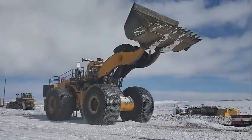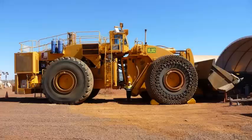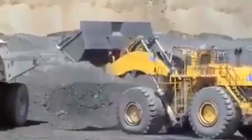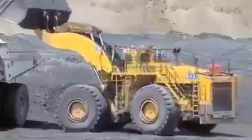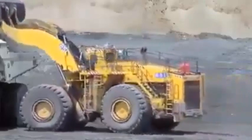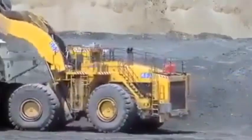The L-2350 is a versatile machine that can handle a wide range of applications. Its massive size and power make it ideal for mining operations, where it can efficiently move large amounts of earth and rock. The L-2350 can also be used for heavy construction projects such as road building and site preparation.